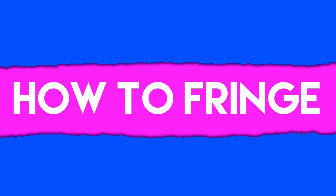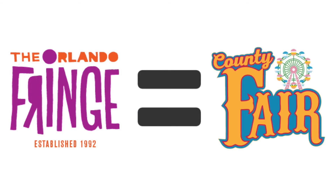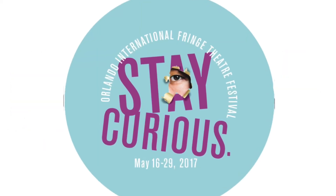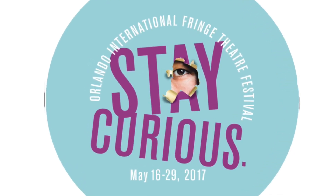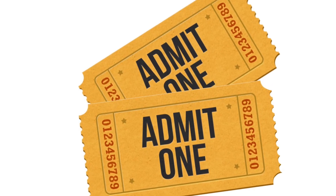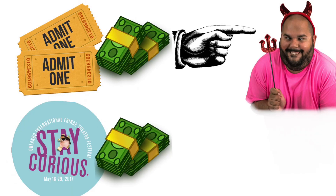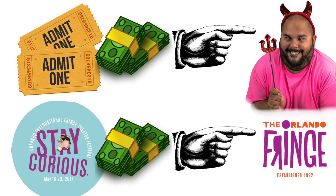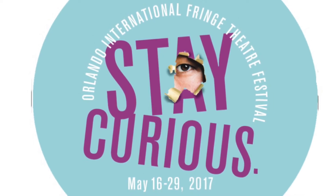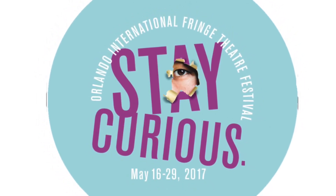How to Fringe. Step 1: Buy a button. Think of the Orlando Fringe like the county fair — there's a base admission price, and then you pay for whatever rides you want to go on. In this case, your admission price is a button. You buy this one button for the festival, and it acts as your base admission. Then you buy a ticket to whatever shows you want to see. The reason for this is 100% of the proceeds go to the artists. The buttons are one of the few ways the festival itself makes money. The great thing is this button is a one-time purchase and can be reused over and over throughout the festival that year.